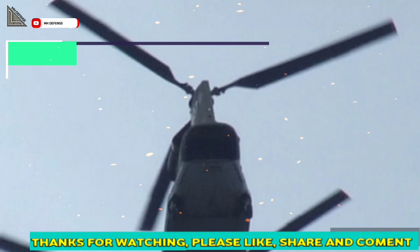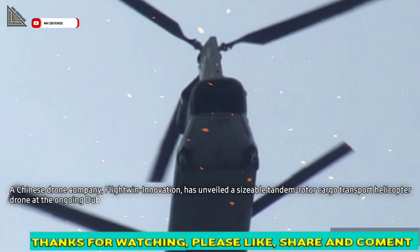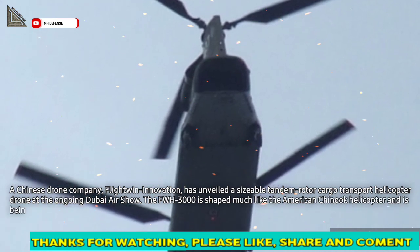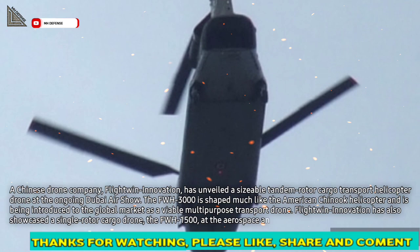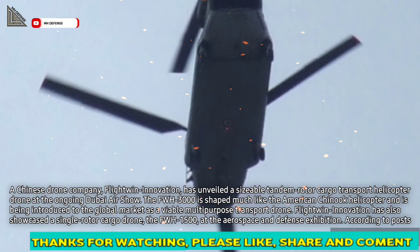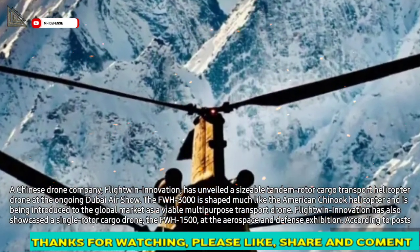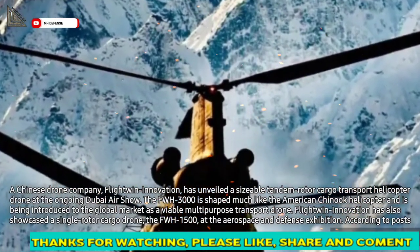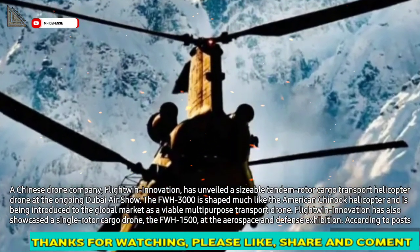A Chinese drone company, Flightwin Innovation, has unveiled a sizable tandem rotor cargo transport helicopter drone at the ongoing Dubai Airshow. The FWH-3000 is shaped much like the American Chinook helicopter and is being introduced to the global market as a viable multipurpose transport drone. Flightwin Innovation has also showcased a single rotor cargo drone, the FWH-1500, at the Aerospace and Defense Exhibition.